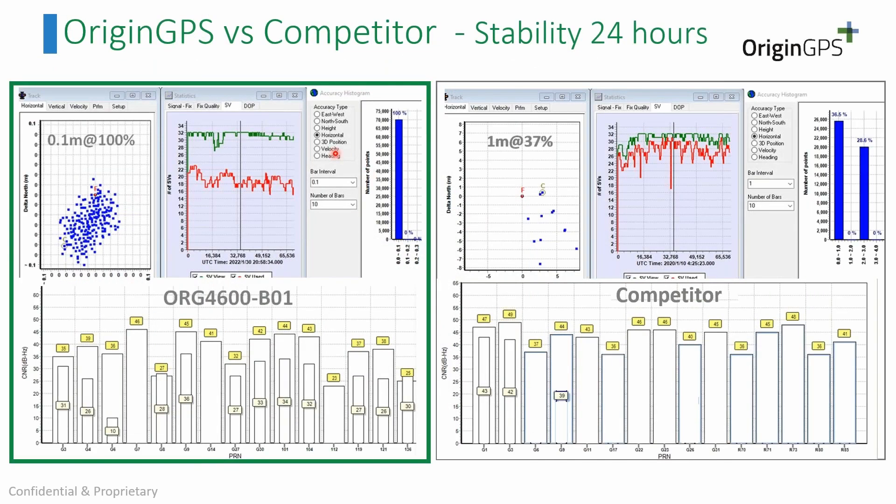Here is a comparison we made against a competitor. On the left side is our model; on the right side is a different model from a competitor based on the same Broadcom chipset. During a 24-hour static test in open-sky conditions, we achieve 10-centimeter accuracy 100% of the time, whereas the competitor achieves only 1-meter accuracy during almost 40% of the time. Both were tested under the same RF conditions — this is our speciality: high performance and stable performance.